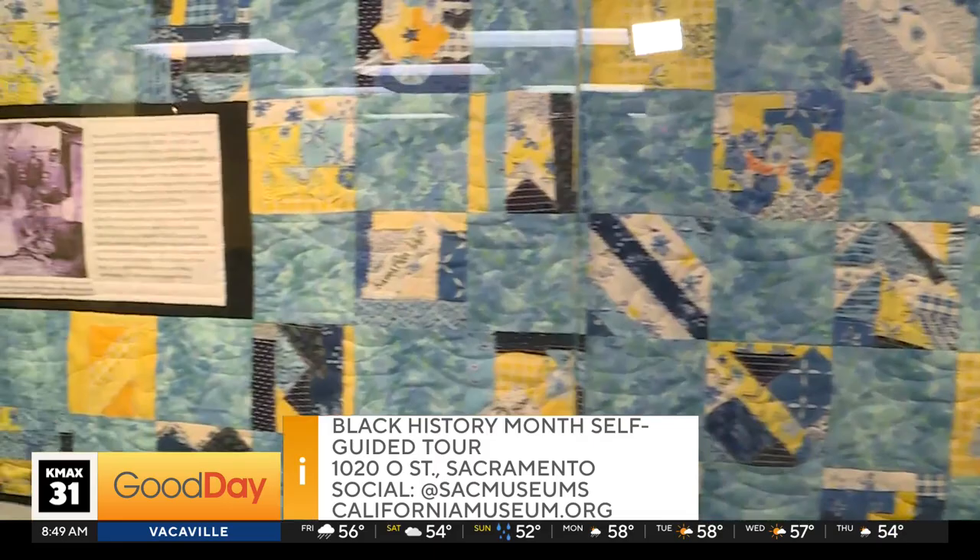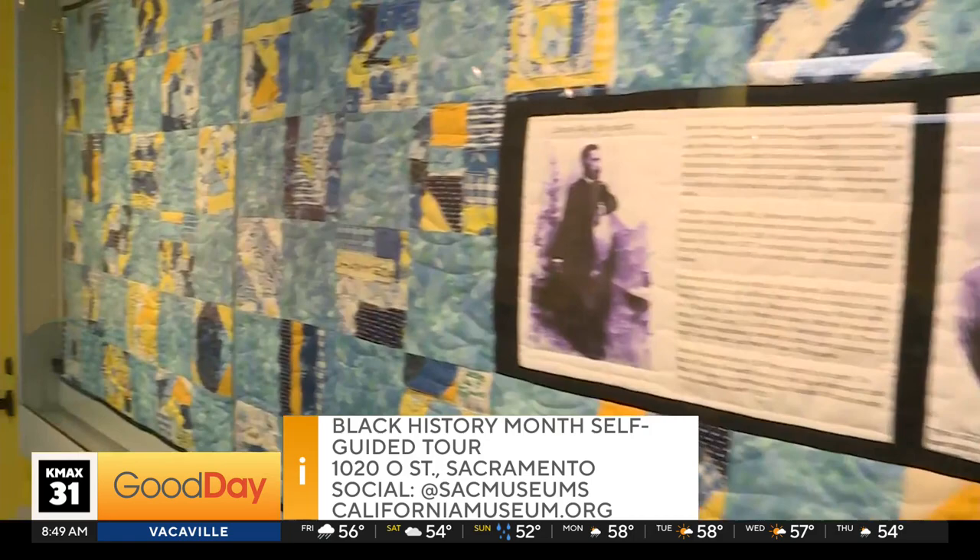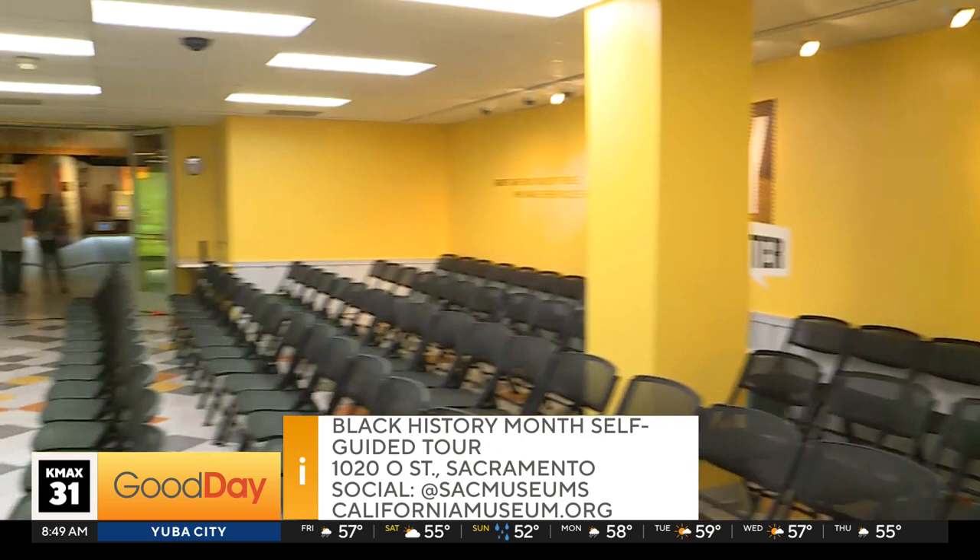We can't show everything here — you've got to come out to the California Museum yourself and check out the self-guided tour. I'm going to put all the information up on the screen. Get educated in 2024. Know your history, both historical and current events. It's important.